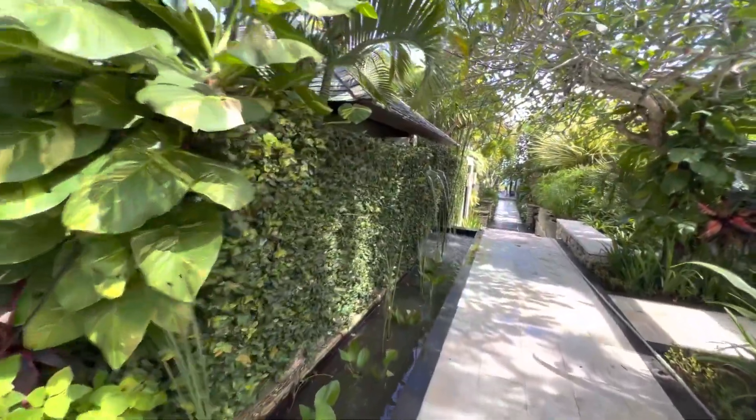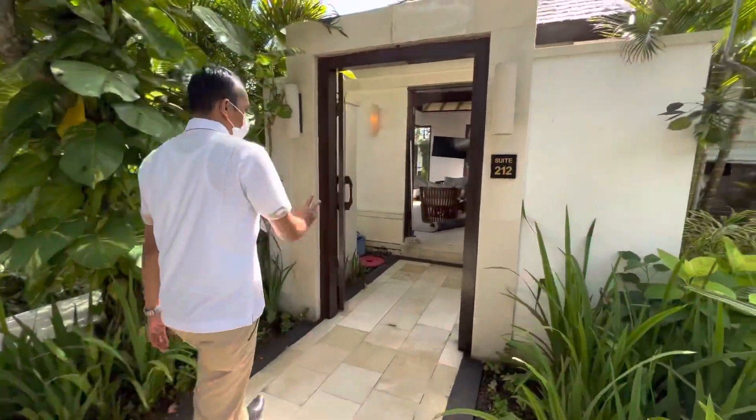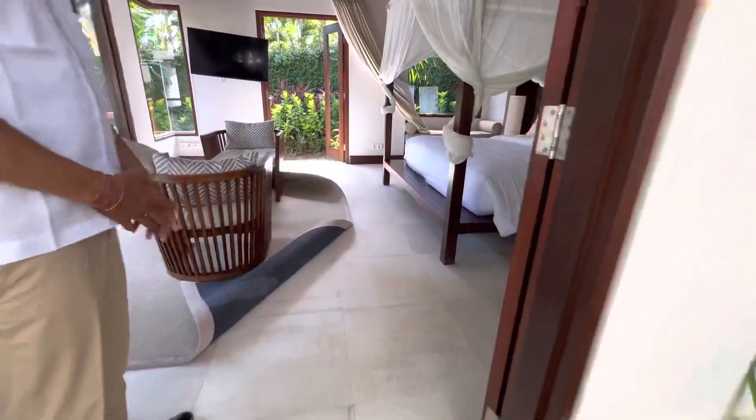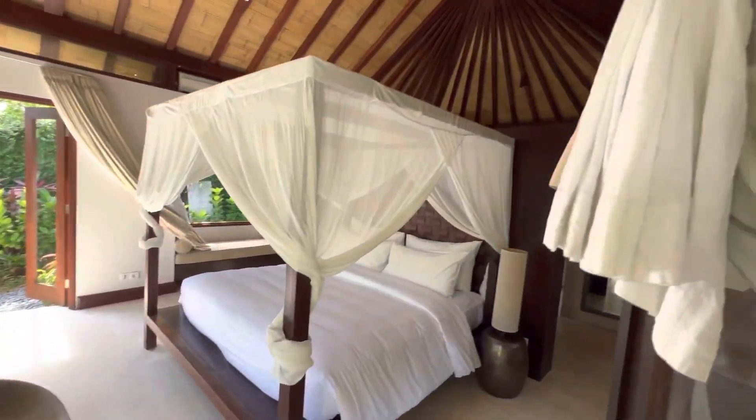So this is one bedroom. So we just clean the other. And the bedroom is behind there.